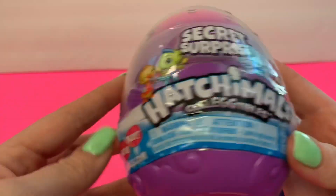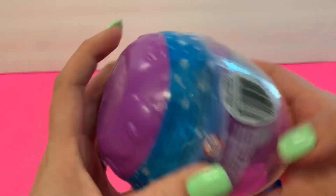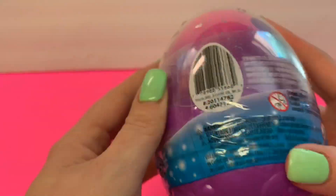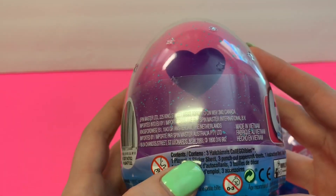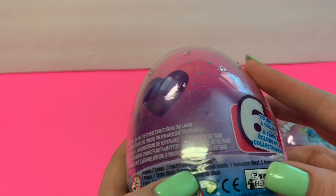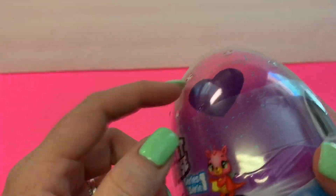This is Series One of the Secret Surprise Hatchimal. Looking at the back, it says it comes with three Hatchimals, one playset, one sticker sheet, three punch-out paper craft sheets, one instruction sheet, and three accessories — so there's a lot of stuff in here.